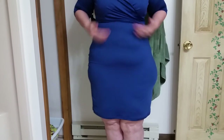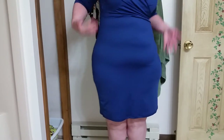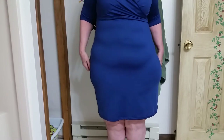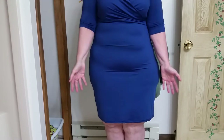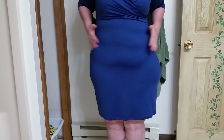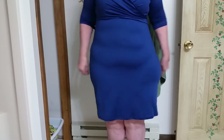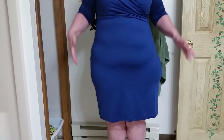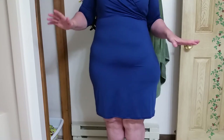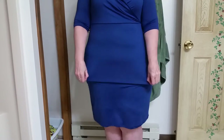About five months ago I put this dress on in a video and I hated the way it looked because I was a little bit chubbier. It looks so much better now, so I wanted to revisit it because it is a really nice dress.